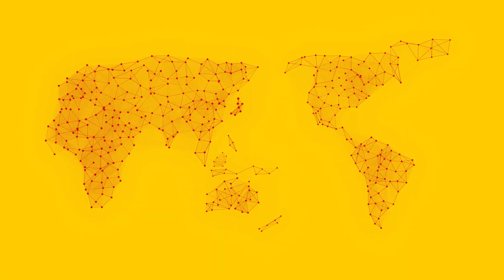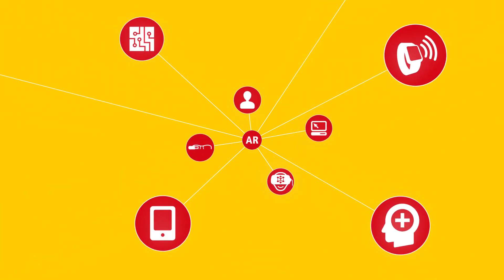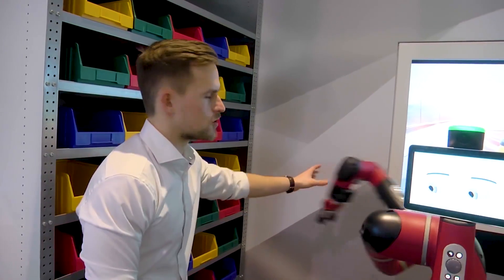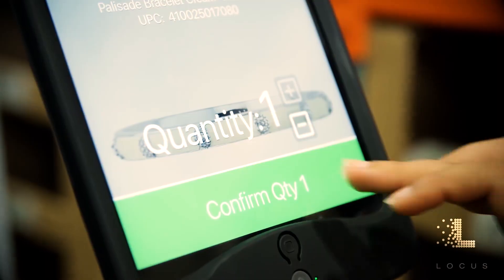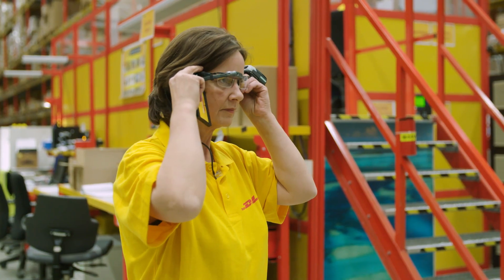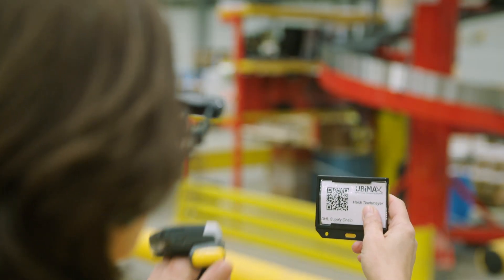We are at the cusp of a new industrial revolution — Industry 4.0 — which relies on innovation to digitize existing business processes to help improve speed, cost, and quality. In logistics, DHL is using its expertise along with key technology partners to deliver added value through these emerging technologies. One example is improving the picking process utilizing augmented reality technology.